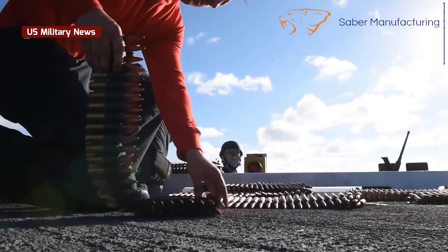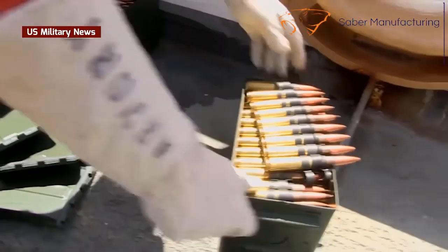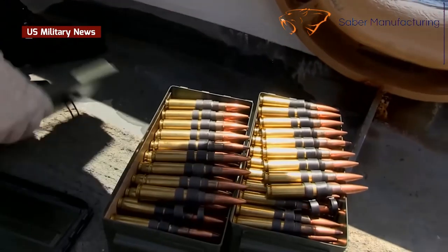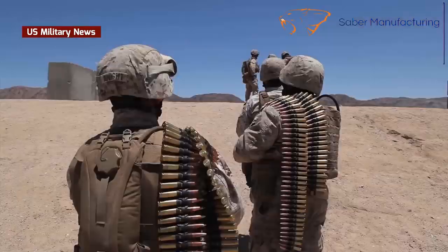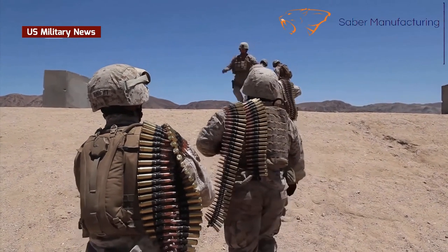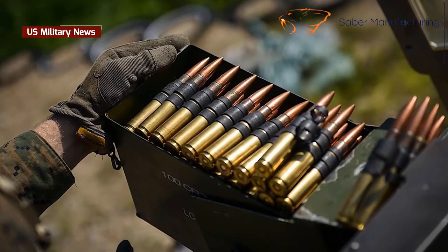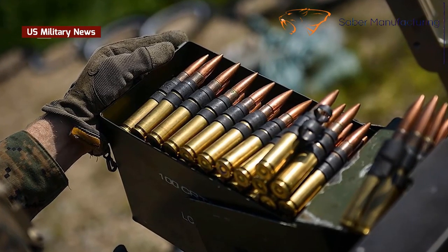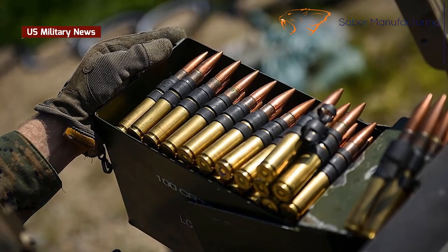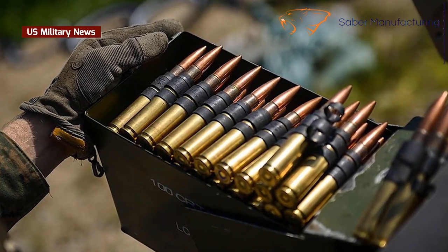Even more impressive were the myriad rounds produced for the M2, numbering into the billions. By the start of World War II, the basic M2 ball round, later improved into the M33 configuration, had grown into an entire family of ammunition. A normal mix of rounds for most applications would include two rounds of TP ball, two of API, and one of tracer in five-round groups, providing a good range of end effects.